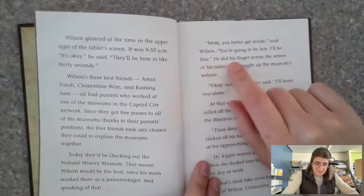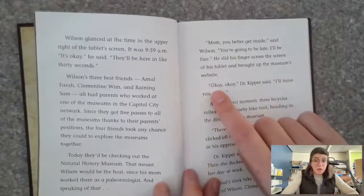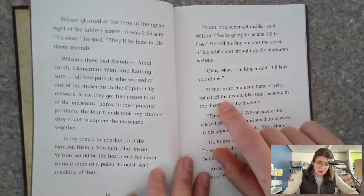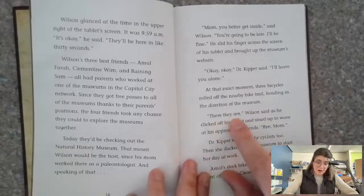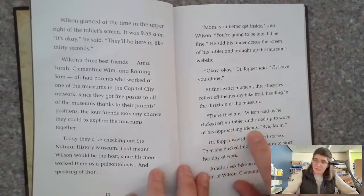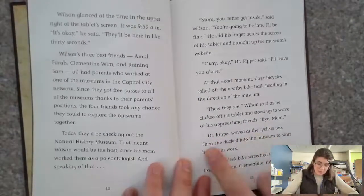'I'll be fine.' He slid his finger across the screen of the tablet and brought up the museum's website. 'Okay, okay,' Dr. Kipper said. 'I'll leave you alone.' At that exact moment, three bicycles rolled off the nearby bike trail heading in the direction of the museum. 'There they are,' Wilson said as he clicked off his tablet and stood up to wave at his approaching friends.